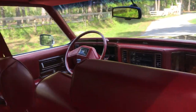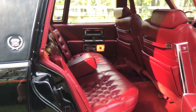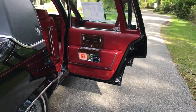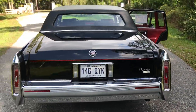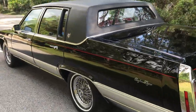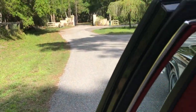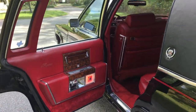There are no cracks in the dash and no rips or tears in the interior either. As you can see, all the door panels are in fantastic condition. The car has 43,000 miles on it, which is very low for a 1990.